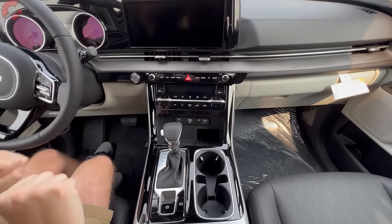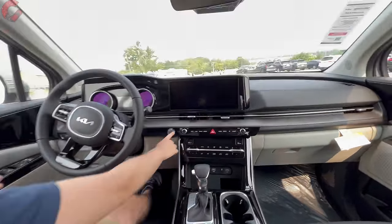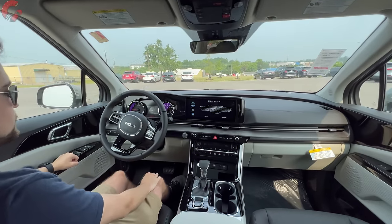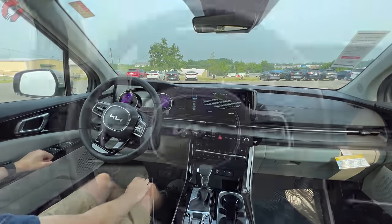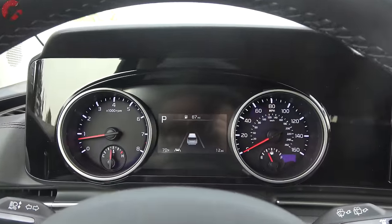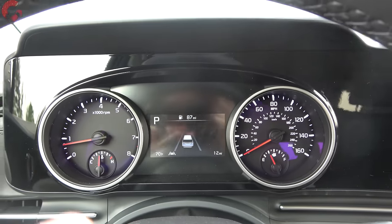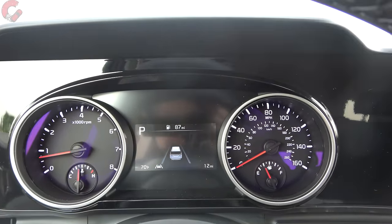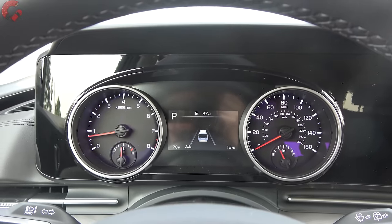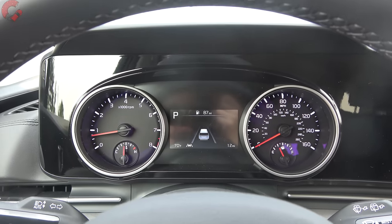All the center tunnel area is finished in piano black plastic with no padding along the console. To fire it up, just put your foot on the brake and press the button. Moving into a first-person perspective for a closer look at the gauge cluster: we've got a traditional analog arrangement besides the 4.2-inch multi-function display right there in the middle. If you want something more modern, you can get a full 12.3-inch digital gauge cluster standard on the SX and SX Prestige trim levels.